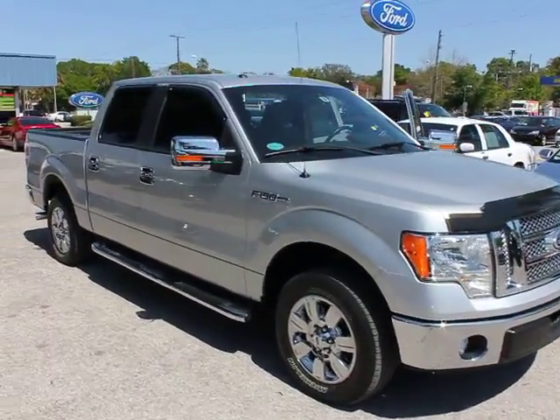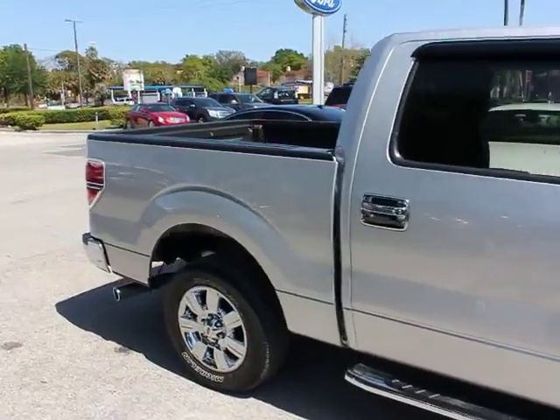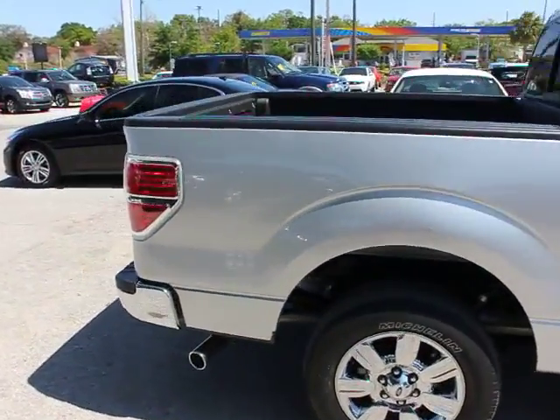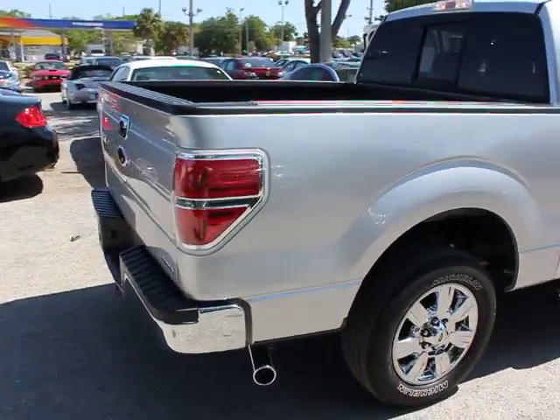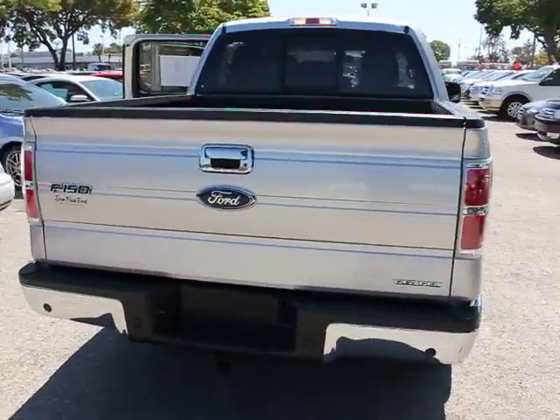2011 F-150. A Ford F-150 knows how to handle any situation. It's built to follow orders, no whining, and is priced below $30,000. This vehicle has less than 30,000 miles.